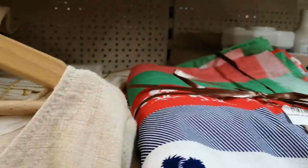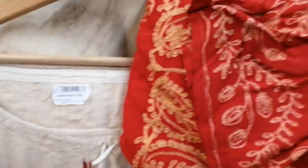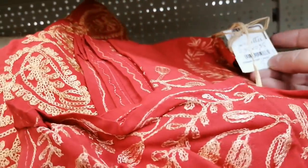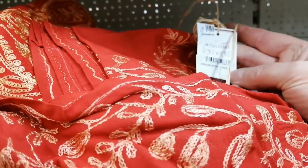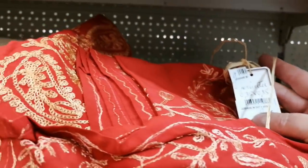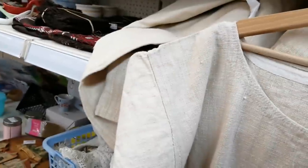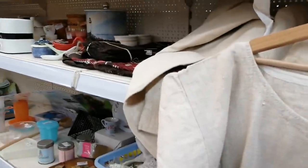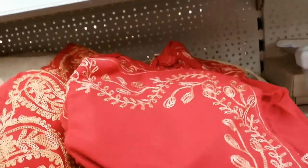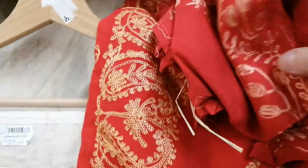I think it's some fabric - it's got a raw edge so it must be fabric. How much is it? Eight euros, but it doesn't tell you how many metres. I just think that would be quite Christmassy, wouldn't it? Don't know how big the tablecloth is but it feels fairly big and feels nice. I might have that - I could even mix and match it with some gold stuff. No, I'm going to have that.